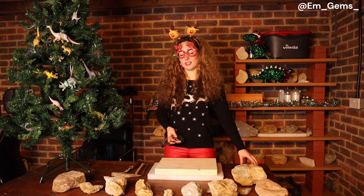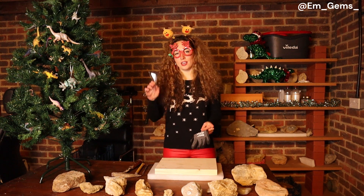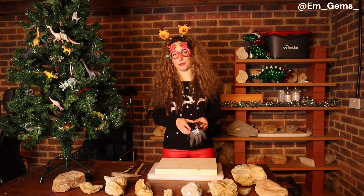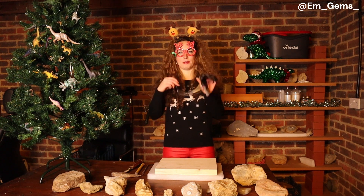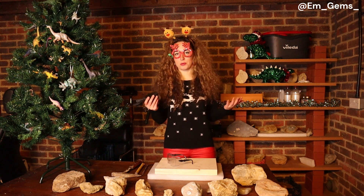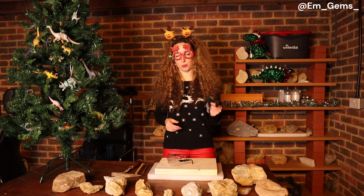First things first is safety, and I will reiterate this in every video — if you're going to crack open rocks you do need eye protection. Now these ones are terrible because I can actually poke my eyes through them, so these are just for show. You need proper eye protection because rocks do chip everywhere. Hand protection is optional but depends if you like your hands or not.